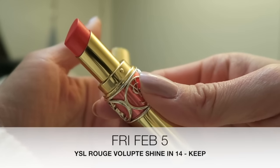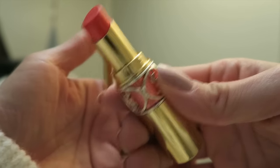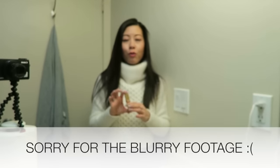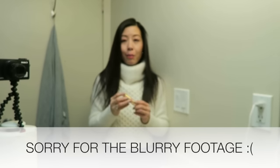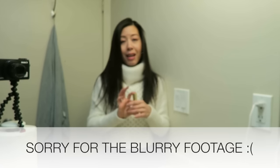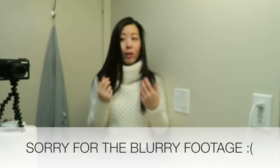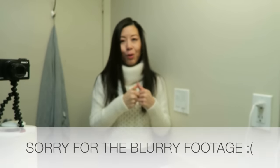Today's lippy is going to be my last YSL Rouge Volupte Shine. This is in number 14. This is a really beautiful coral shade and I normally reserve it for spring and summer, but I wanted to pull it out today because it's one of my favorite lipstick formulations and I wanted something that I knew could perform well because I'm going to be going out for dinner tonight right after work.